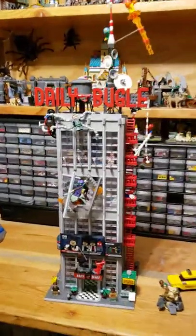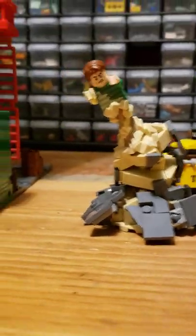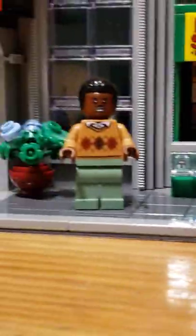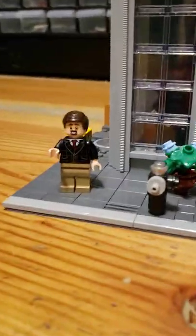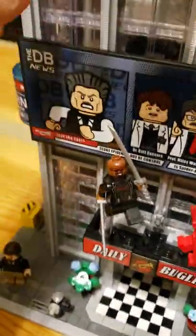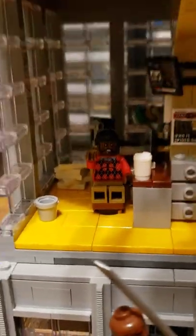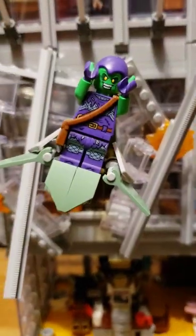There are 25 minifigures in the LEGO Daily Bugle. We have Bernie the cab driver, the Sandman, Amber Grant, Robbie Robinson, Ben Urich, Daredevil, and Blade on the first floor. And here we have Ron, Barney, and then the Green Goblin.